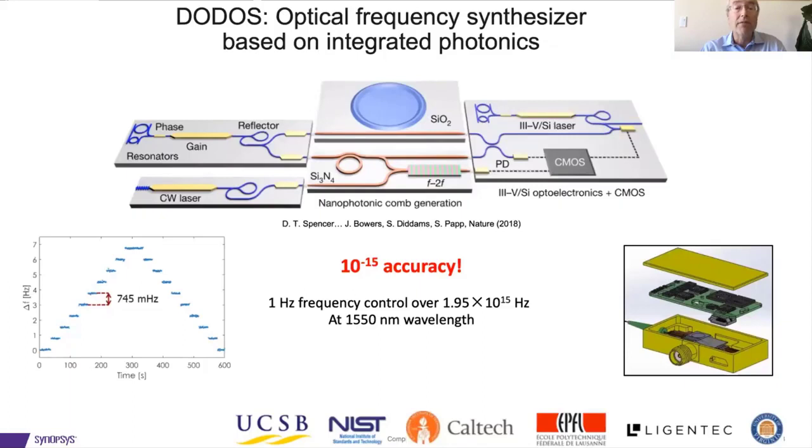The upper left is the tunable laser, and then in the middle are the two resonators — the 15-gigahertz and one-terahertz resonators. On the right-hand side is the tunable laser we're locking to those lines. The lower left shows the frequency of the output as we step it — in this case stepping by less than a hertz, 0.745 hertz — demonstrating frequency control of basically one part in 2 to the 15. The lower right shows the package we're putting together, including all the electronics, to make a very compact optical synthesizer.